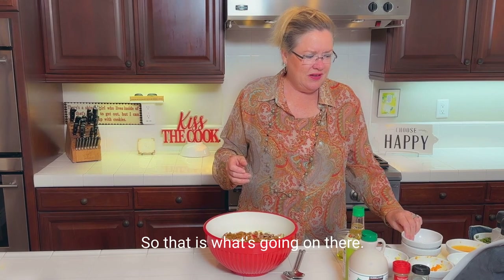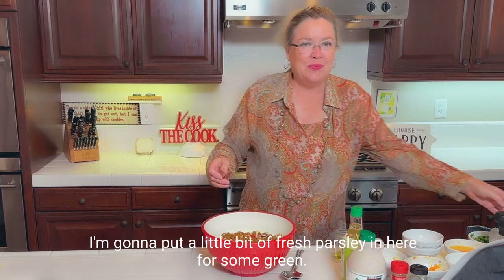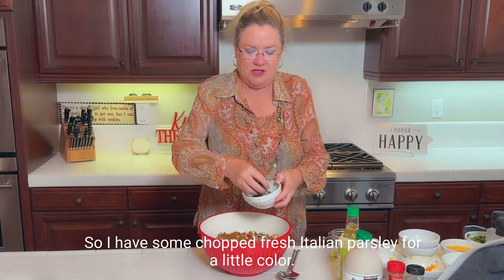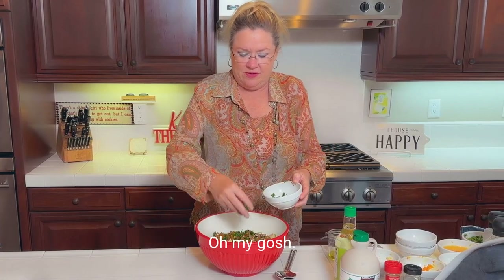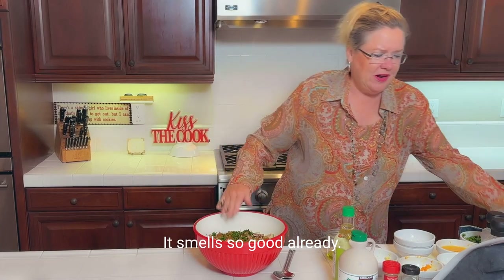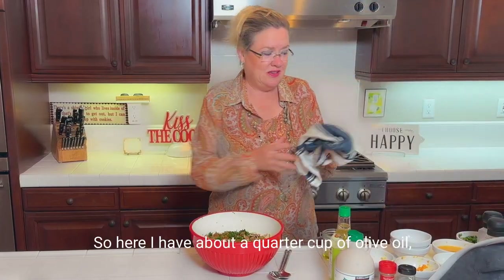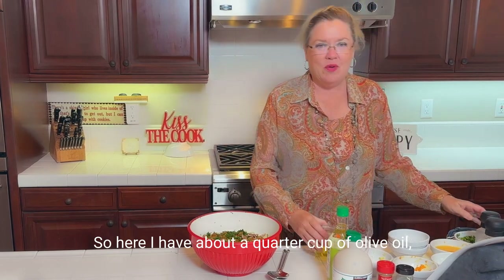I'm going to put a little bit of fresh parsley in here for some green — chopped fresh Italian parsley for a little color. Oh my gosh, it smells so good already! And then we're going to make this delicious dressing. I have about a quarter cup of olive oil in our little container here.